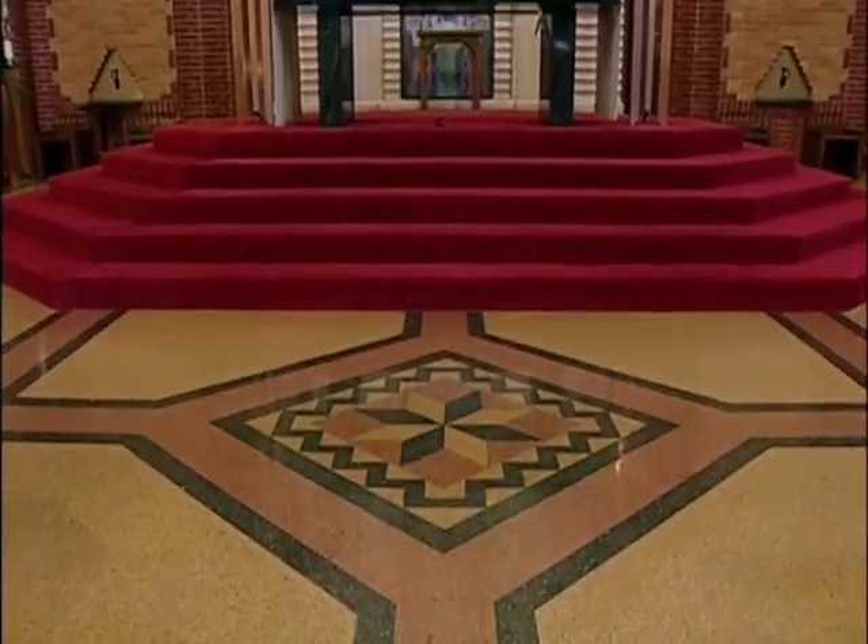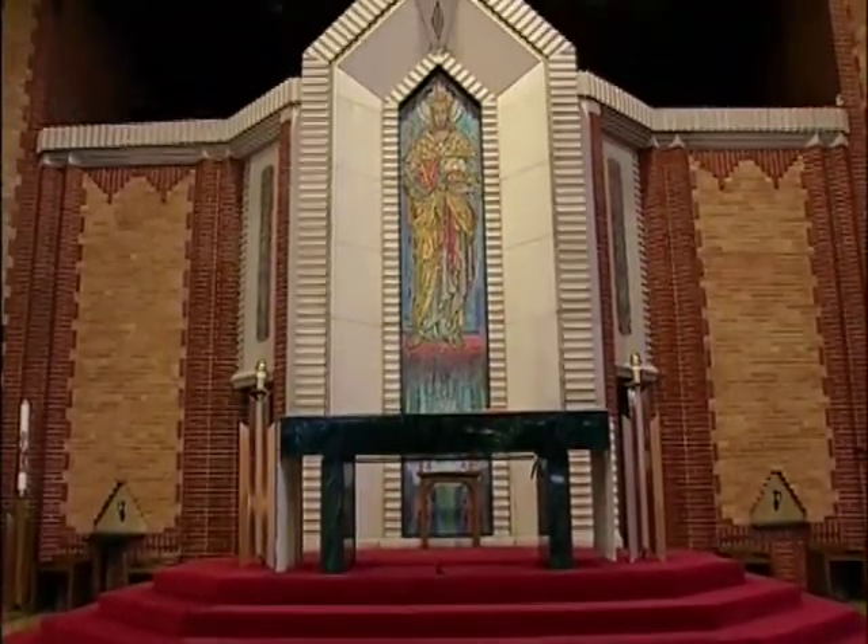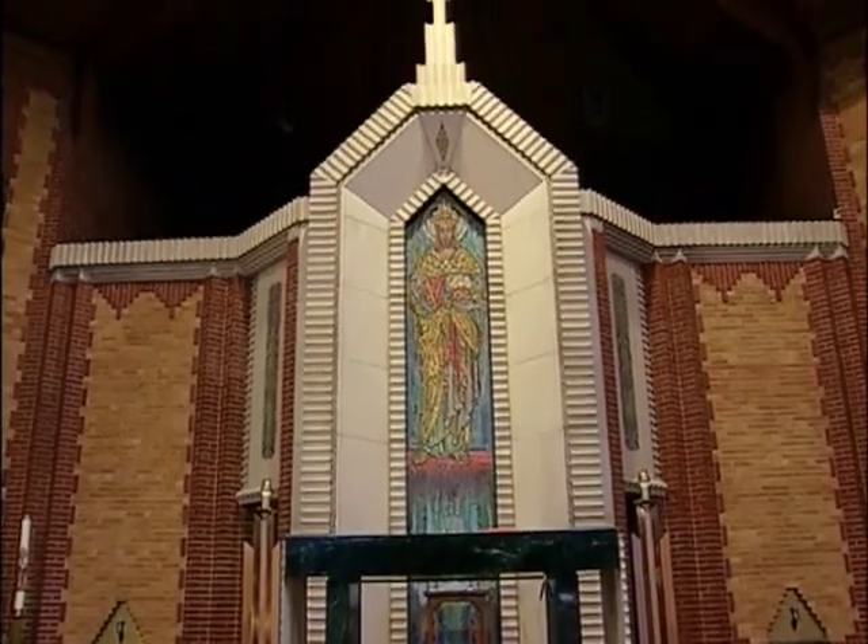The zigzag motif was not what Catholics were used to. To put that kind of architecture into Catholic worship at that time brought about just a little bit of a difference in approach.